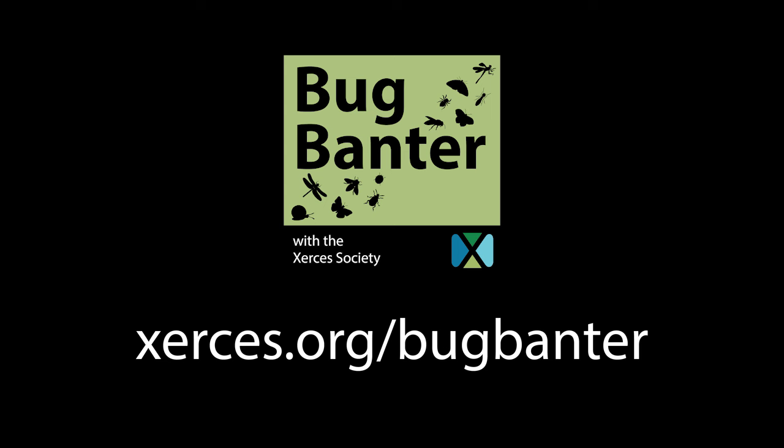Bug Banter is brought to you by the Xerces Society, a donor-based nonprofit that is working to protect insects and other invertebrates — the life that sustains us. If you are already a donor, thank you so much. If you want to support our work, go to xerces.org/donate. For information about this podcast and for show notes, go to xerces.org/bug-banter.